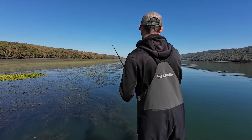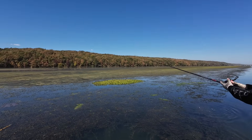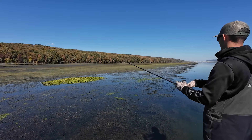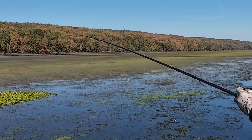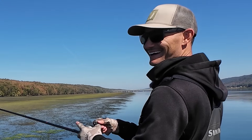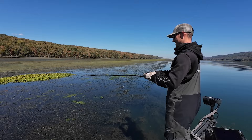Seeing bluegill out here on the edge — you could probably just throw a chatterbait out here and catch them, but that'd be too easy. It wasn't — it was just hanging up.